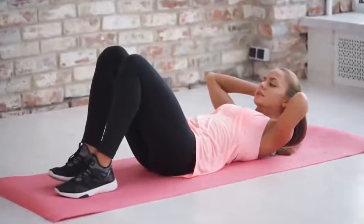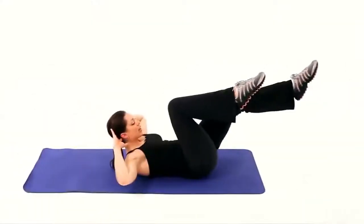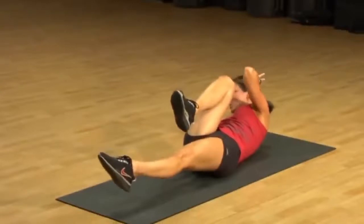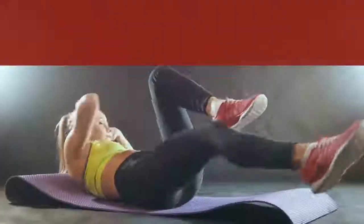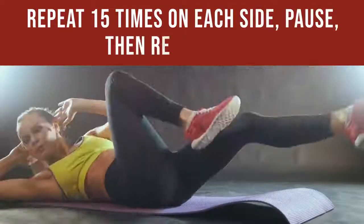Number 5: Bicycle Crunches. Start by lying on the mat and keep your hands either by your sides or behind your head. Lift both legs off the ground and bend them at the knees. Bring your right knee close to your chest, keeping your left leg away. Then take your right leg away and bring your left leg close to your chest. Keep doing it as if you were paddling a bicycle. Repeat 15 times on each side, pause, then repeat again.